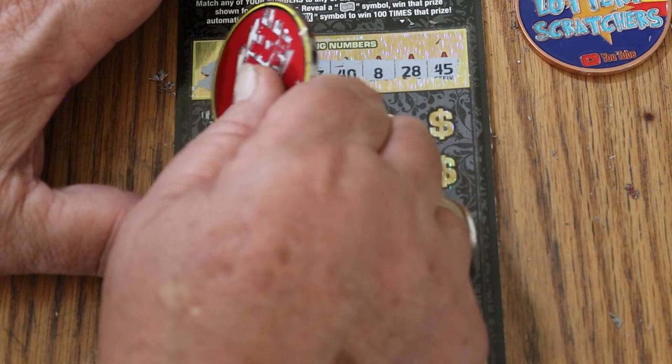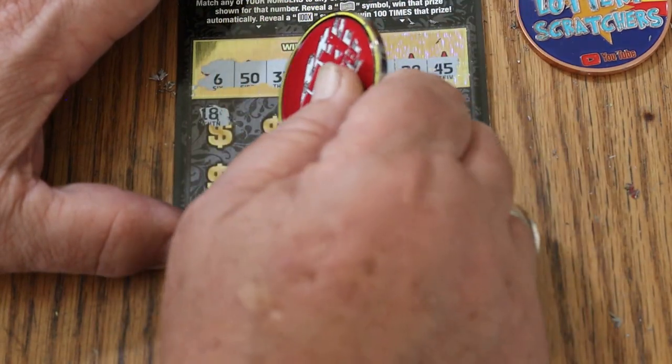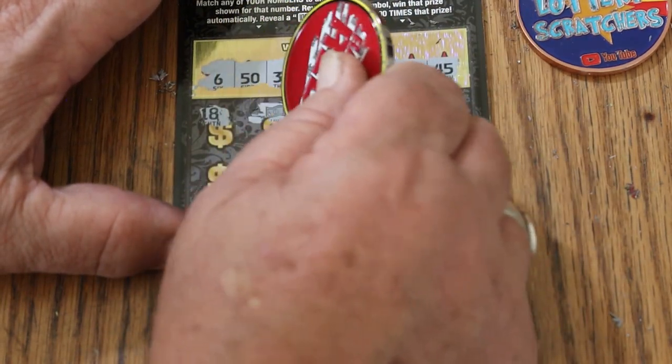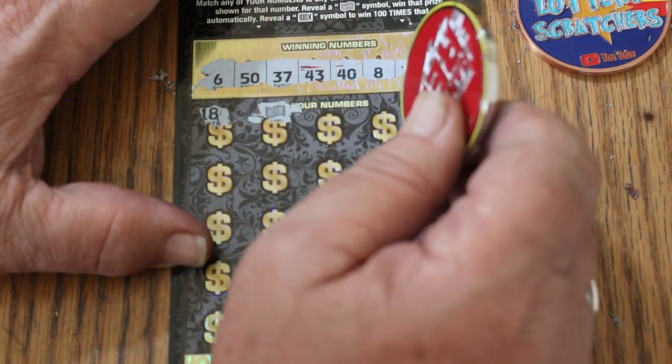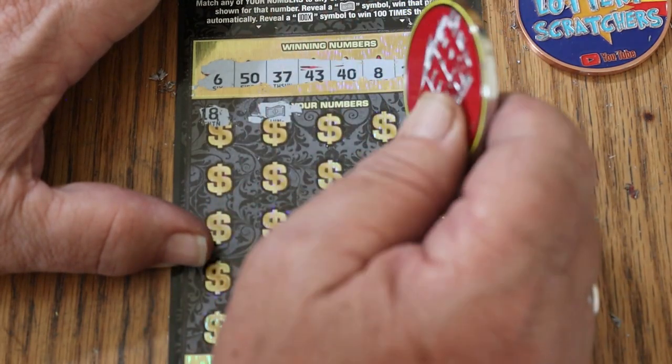And off we go. $18 — and we win with a flying dollar bill. Overall odds kicked in beautifully, because we just had two losers in a row.